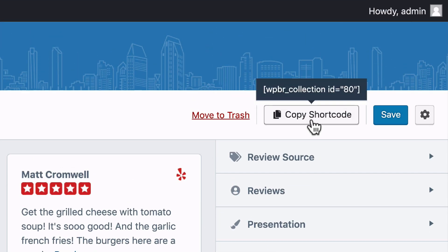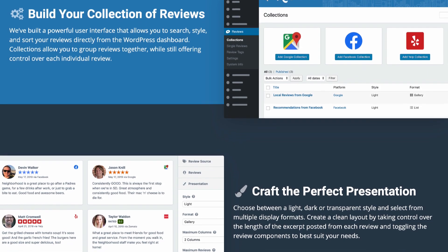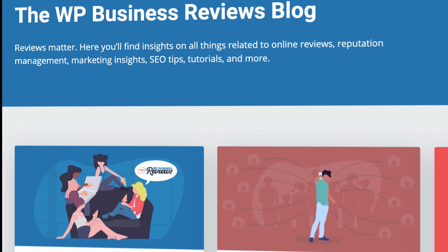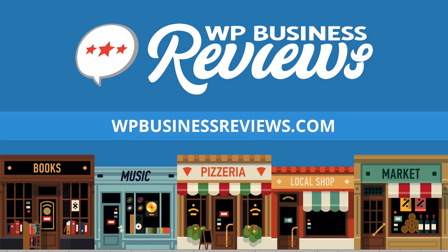When you're ready to launch, embedding your collection on any page of your website is only a few clicks away. Find out more about WP Business Reviews, book a demo with our customer success team, and learn valuable strategies for making the most out of your online reviews at WPBusinessReviews.com.